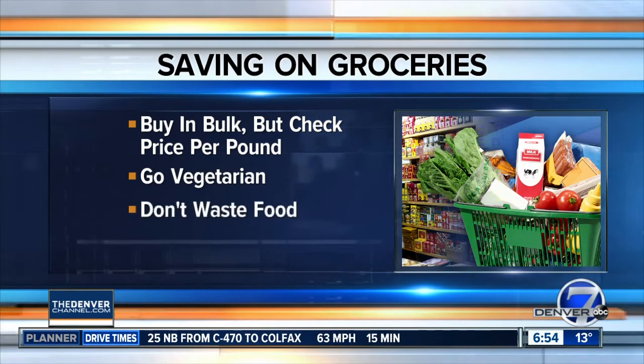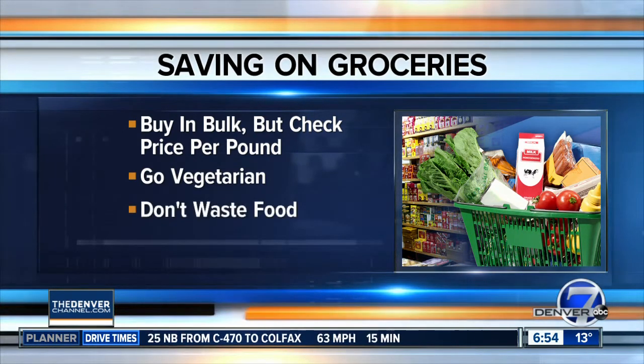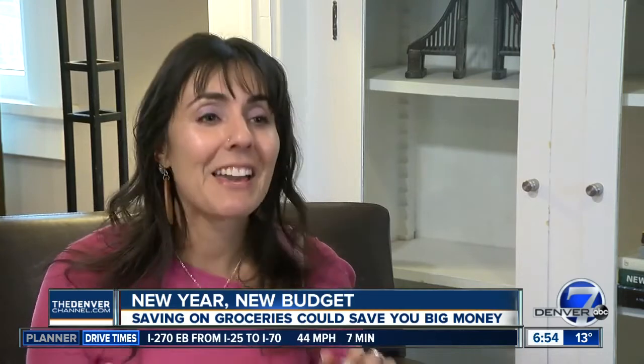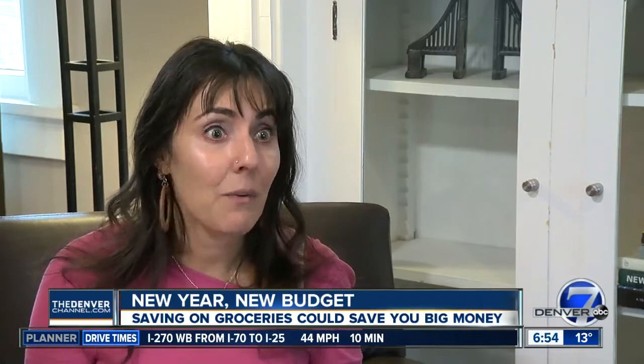Another thing you can do that's really simple is just make sure you're not wasting food. Before you even go to the store, shop your pantry. What do you have in your pantry? What do you have in your freezer that has been there — that may be expired, hopefully is not — that you can get back to and really use and save that way?